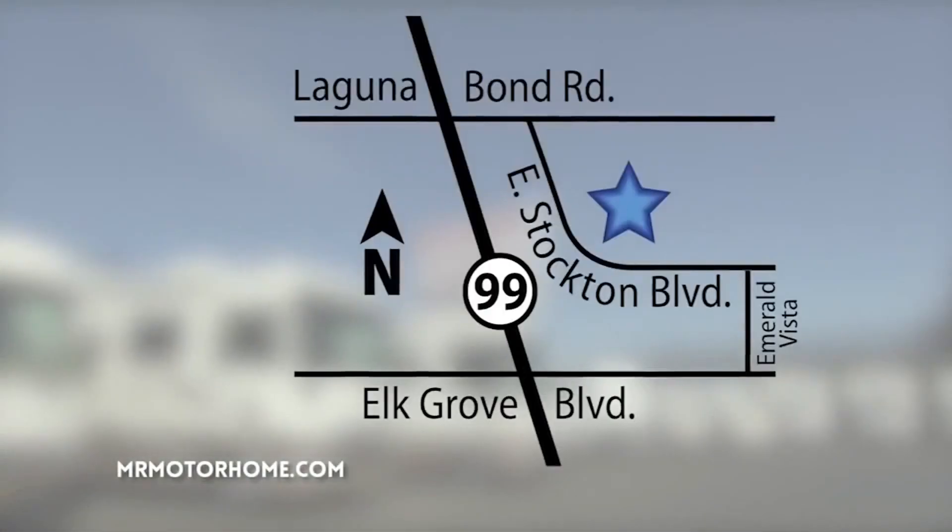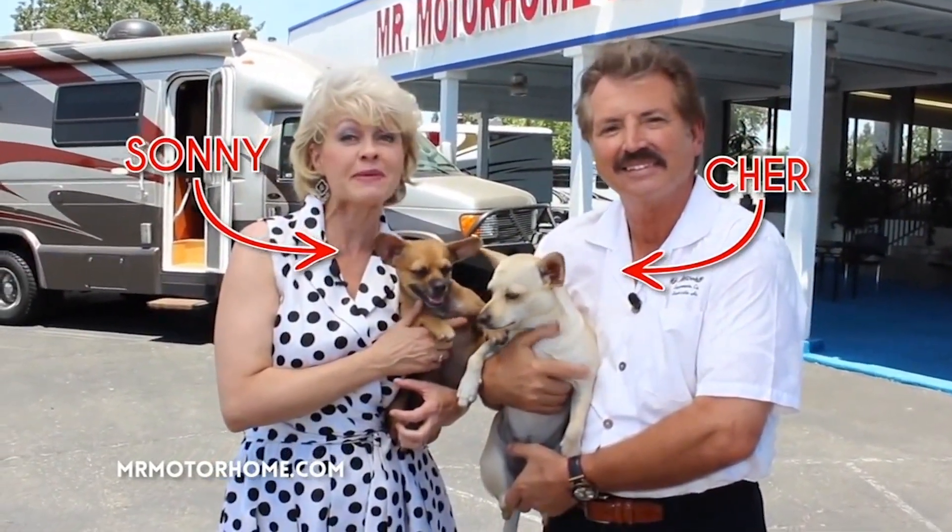Hi folks, Lon Lundgren, Mr. Motorhome. Come see us at Highway 99 and Elk Grove Boulevard. But keep an eye out for the guard puppies. Peace.